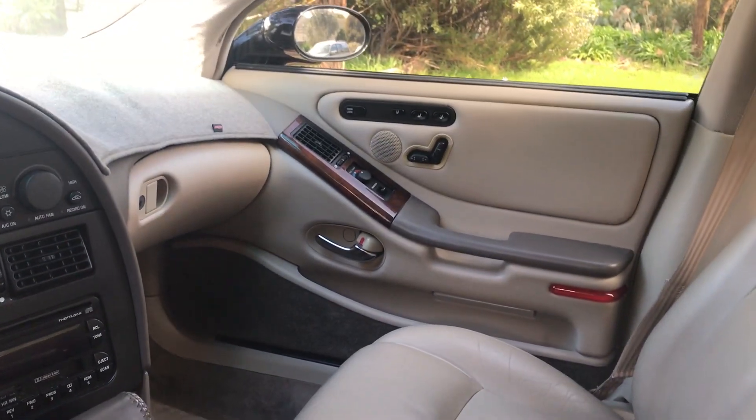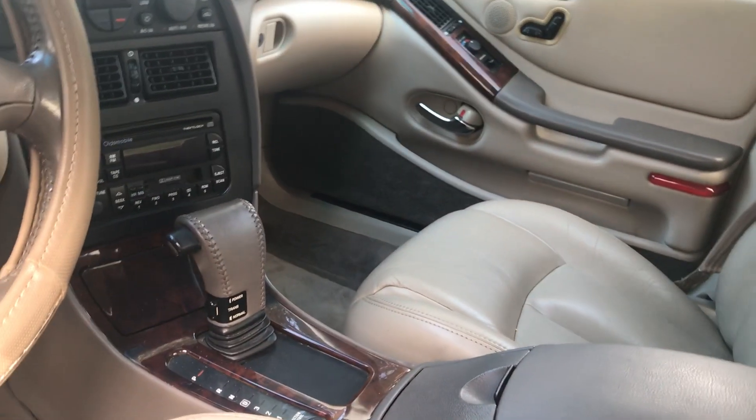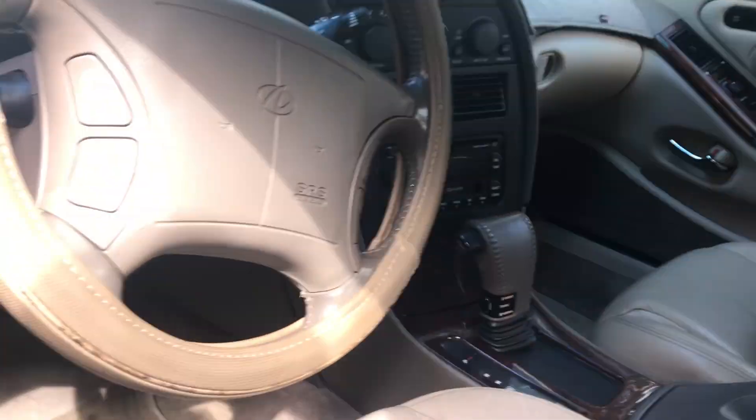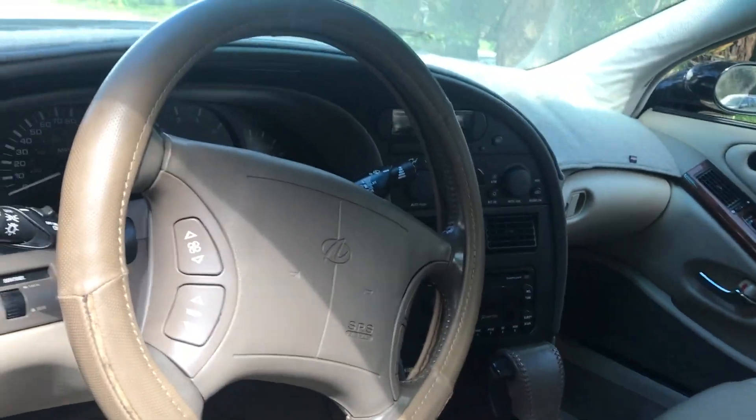It's very comprehensively equipped inside. Passengers can adjust the climate control. It's got ABS, airbags, windows, locks — all the usual bits and pieces. Quite an organic style.